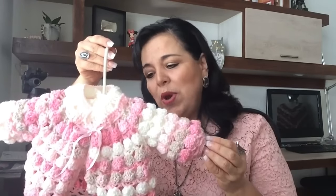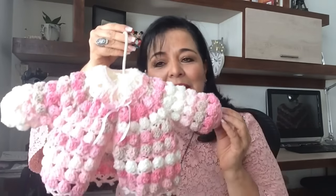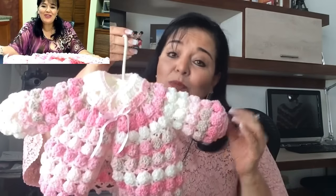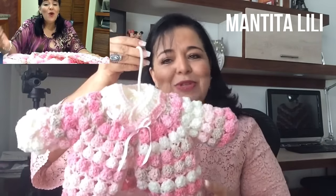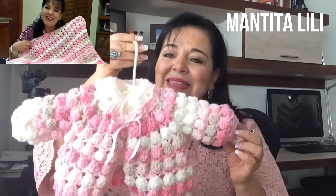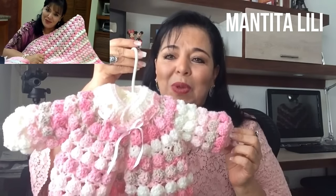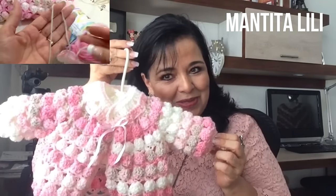Miren qué hermosa. ¿Se acuerdan que hace tiempo les enseñé a tejer una colchita que se llamaba colchita Lili? Pues esta es la chambrita de la colchita Lili. Mucha gente me decía que puse la colchita pero no puse la chambrita. Pues entonces, hermosas, para ustedes, con mucho cariño, les vamos a poner esta chambrita y se la vamos a dedicar a ese hermoso bebé que ya viene en camino.